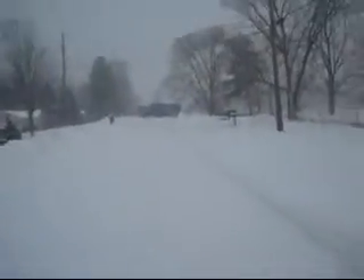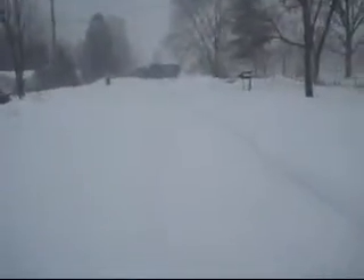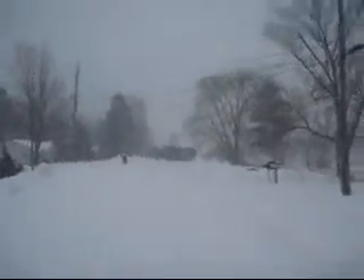We are here on Butternut Ridge Road, and as you can see behind me, our Allied Waste Truck is stuck in the 8 inches of snow at the end of the road. It's been down there for about 20 minutes, and hopefully it will be unstuck very shortly so that they can come and finish picking up the rest of our recyclable things.